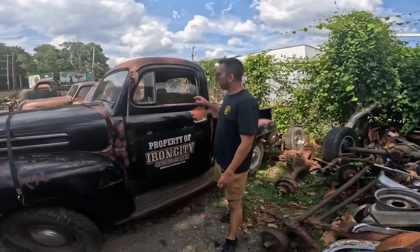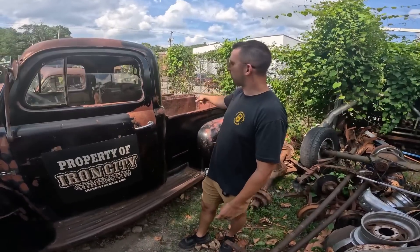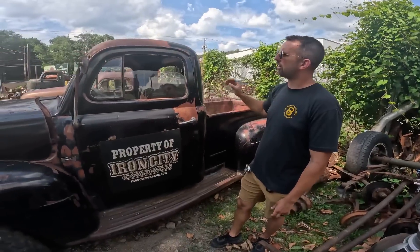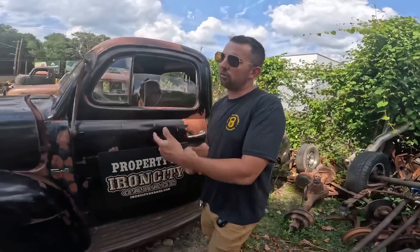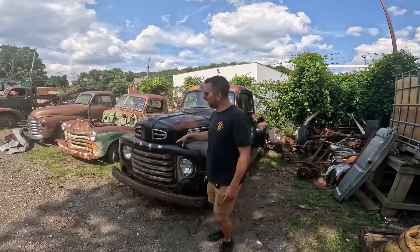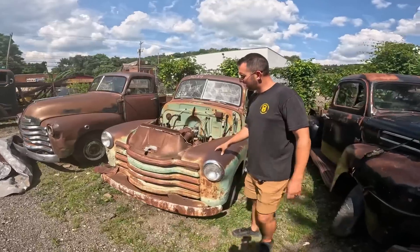This one is rock solid — has a little bit of rust in the floor pan, just a little bit in one corner. Original bed wood's in it, will need replaced, but it's a really nice black patina truck. Good title on it, missing a seat — we're going to put a seat in it. This one's going to be a real quick turnaround. Just got to get it in the shop, get it pressure washed, get a seat tossed in it. Title's here, title's good to go. That truck's going to be $8,500 with the title.